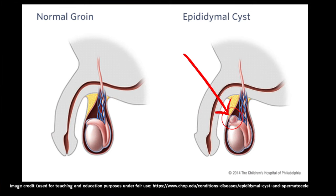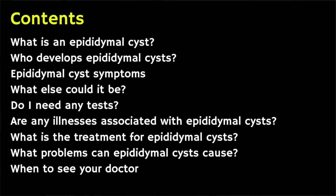In this video we're going to cover key things that you need to know about something called an epididymal cyst, which is a harmless fluid-filled growth or lump on a man's testicle, also known as the testes. These are quite common and don't usually require treatment. We're going to cover what they are, symptoms, treatment options, and when you should see your doctor about a lump on the testicle.